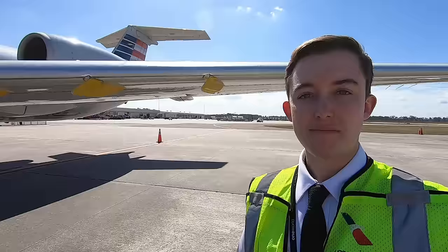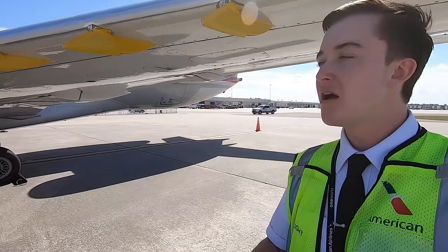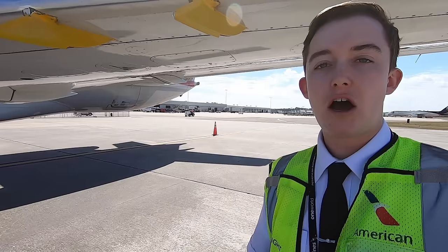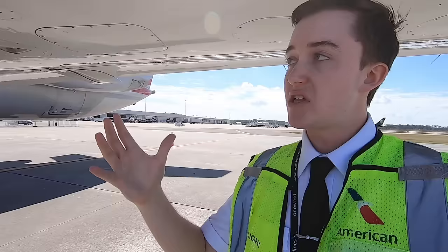One of the most common questions I get is: what are those yellow pointy things on the front of your wings? They're called vortilons. Just like the vortex generators you'll find on the top of many aircraft wings, vortilons create a small vortex of air as airflow passes them, energizing the boundary layer and helping prevent stalls at slow speeds. They also keep the airflow attached to the wing for the ailerons, which are directly behind the vortilons — promoting positive aircraft control at slow speeds and preventing a wingtip stall.